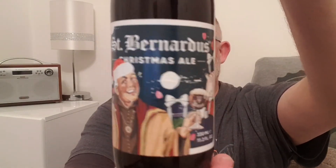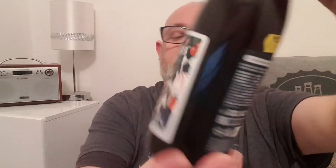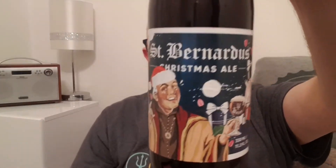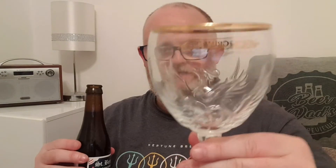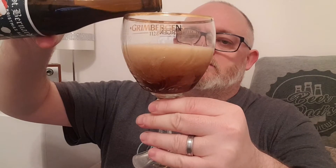I like that label. There's an old — I'm assuming he's a monk — with falcons sat on him and a big glass of St. Bernardus beer in his hand. I'm hoping this is going to be good; I haven't had this beer before. There is the cap — let's pop it open and see what we've got.